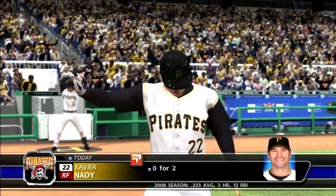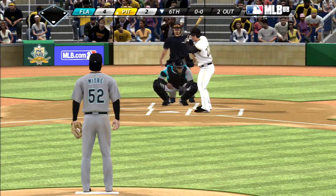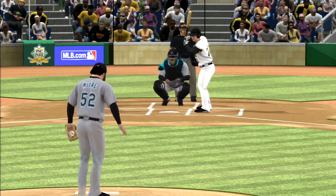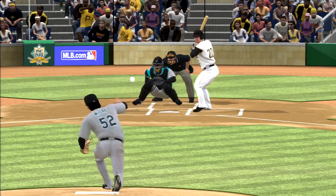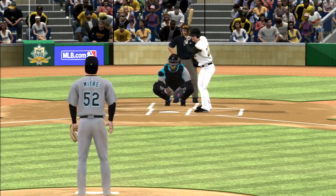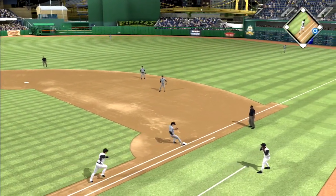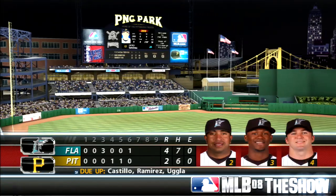Xavier Nady steps in, a ground-out victim his last time. Taken for strike one — still looking for a base hit to keep his modest five-game hitting streak alive. One and one — you can tell he wanted to go after that one but he wisely hangs back. Ball hit hard towards the hole, a flip to the pitcher covering and that retires the side. Nothing across here this half. Seventh inning coming up, the Marlins lead four to two.